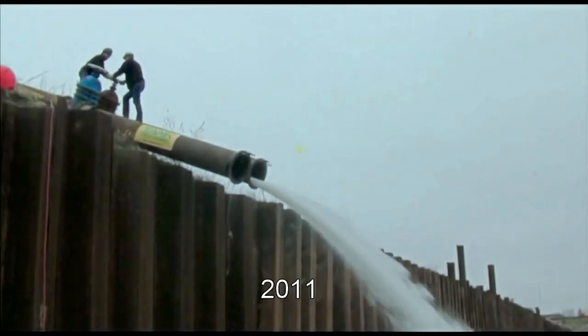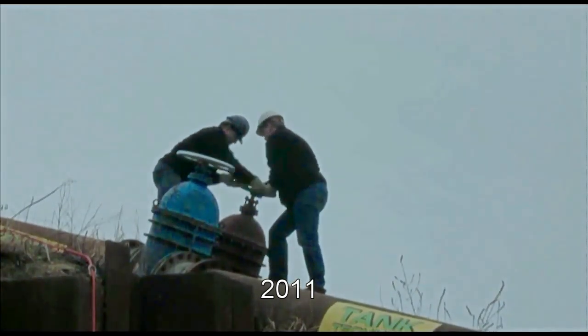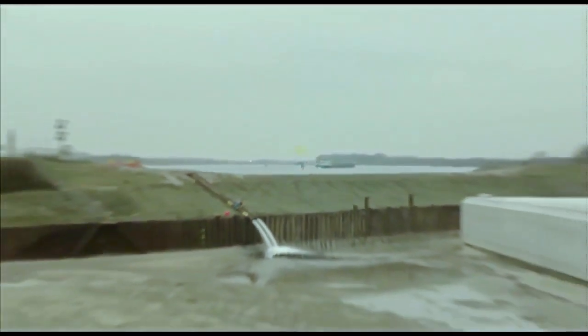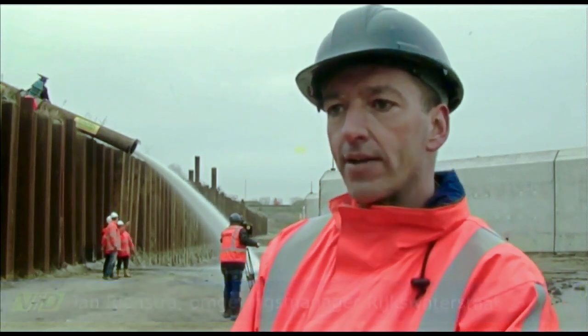Een belangrijke mijlpaal op de laatste dag van januari voor de Tweede Koentunnel. Met een draai aan een enorme kraan werd het begin gemaakt met het onderwaterzetten van het bouwdok in Barendrecht. Daar is de nieuwe Koentunnel opgebouwd in vier delen. Uit twee pijpleidingen die over de dijk liggen komt het water vanuit de Oude Maas. De vier tunnelelementen zijn in het droge gebouwd, dus dat betekent dat hier een soort polder is gecreëerd.